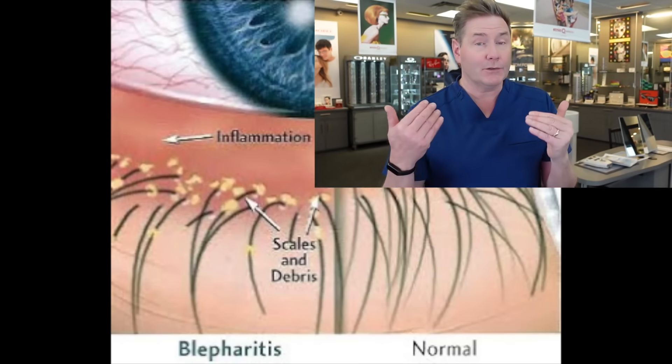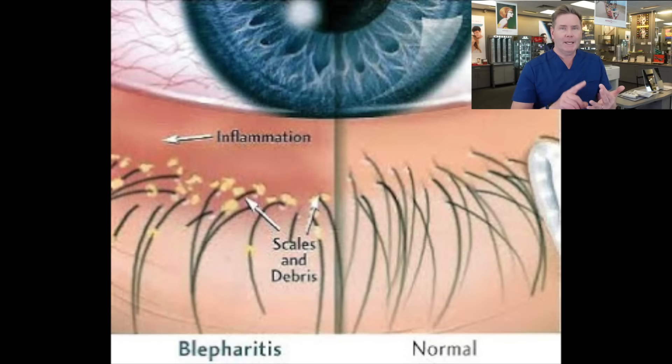Although blepharitis really isn't going to cause vision loss or permanent vision impairment, it's going to cause a whole ton of super annoying symptoms. It can make your eyes burning, itchy, and stinging. It might cause your eyes to be red — not only your lids but also the surface of your eyeball. It could cause crusting and sticking of your eyelids, a gritty burning feeling like something's in your eye all the time, little flakes that look like dandruff in and amongst your lashes, sensitivity to light, increased blinking, and it can affect your lashes — causing them to grow in funny directions or fall out — and lead to more frequent infections of your eyelids and the surface of your eye.